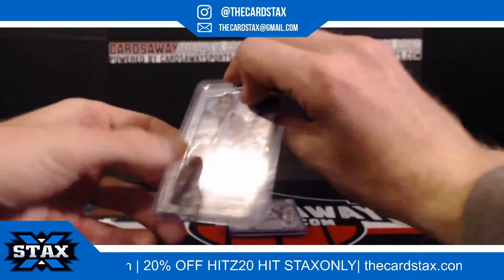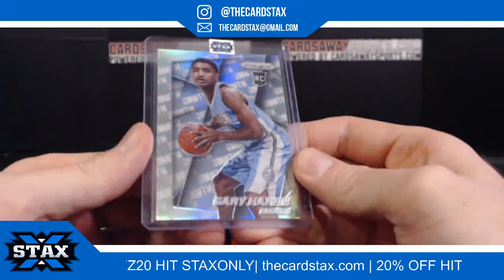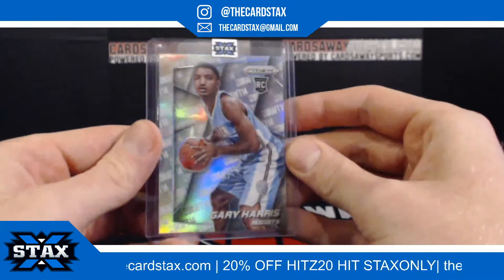Next up, we have another 2014 silver — this one's a Gary Harris for the Nuggets. And that is for slot number six — slot number six going to Khalid E.